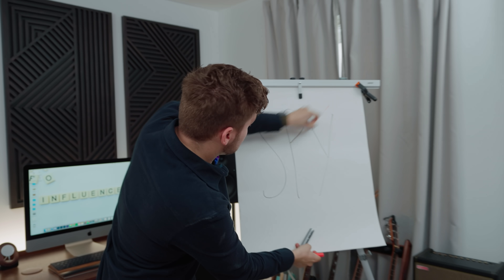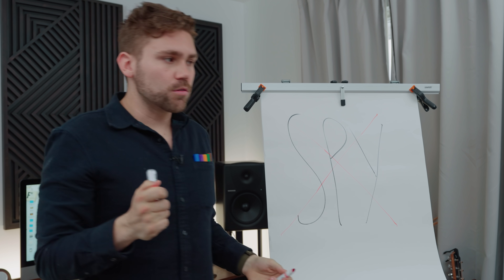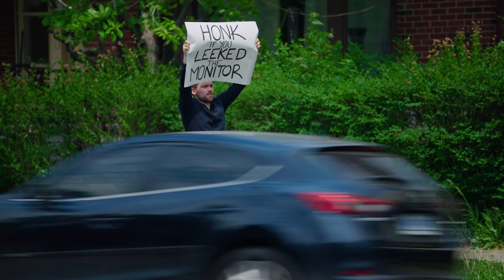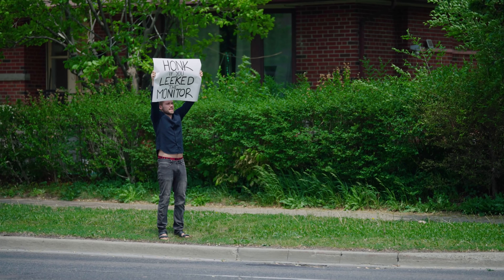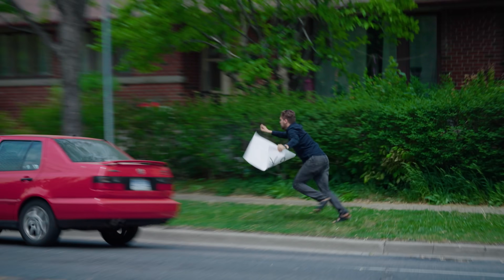What is the number one thing that we always say around here? Zero tolerance for spies. Exactly — zero tolerance for spies. We must find out who leaked the information, or the whole world will be using this monitor. Did you leak it? Did you leak it? Come on, who leaked the monitor? Did you leak it?